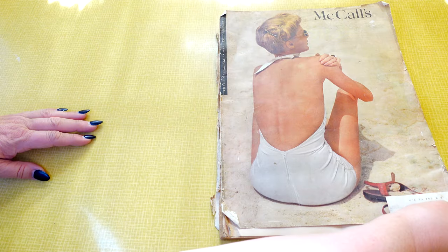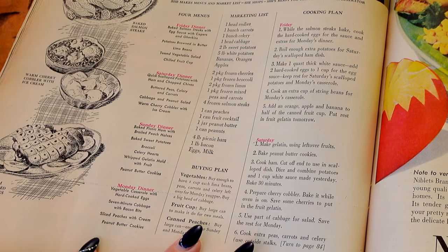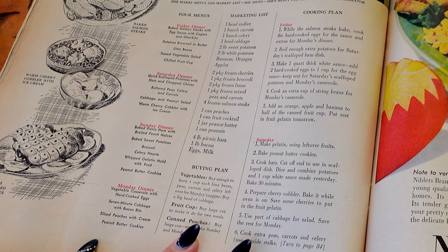The last thing I picked up there was this McCall's magazine from 1947. I love collecting old magazines for inspiration, but also for the stories, ads, and recipes. This is like a three-in-one magazine — it covers news and stories, then a homemaking and home decor section, then fashion with sewing patterns. One of the things I thought was incredibly clever was this meal planning page — it plans out all your meals, tells you everything you need to buy, and includes a cooking plan so you can cook ahead.